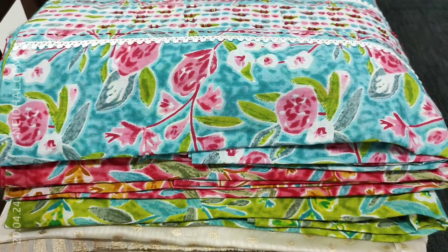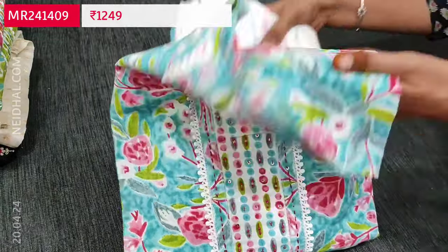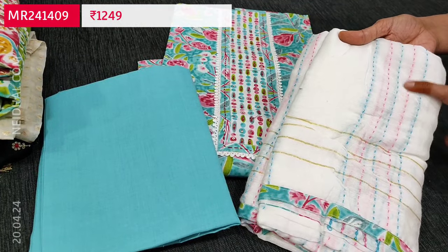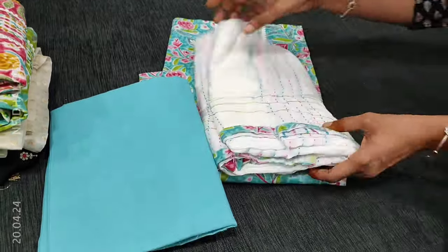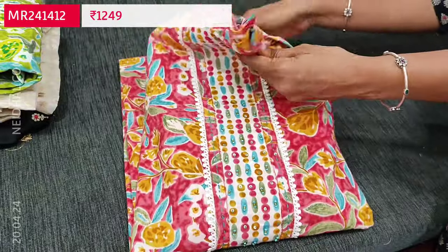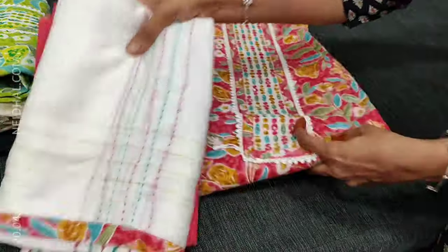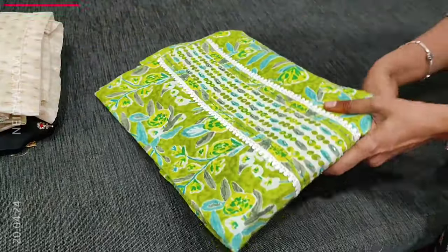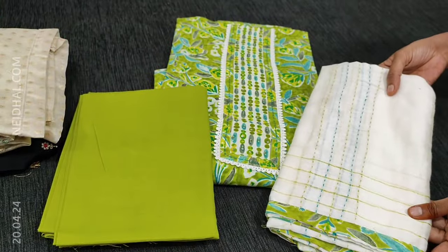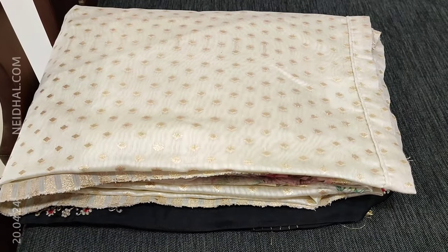The second color is blue base with pink floral print and a super soft silk cotton dupatta with kanta stitch work. The third color is in pink. The fourth color is in lovely tender leaf green. Each set is priced at 1499.